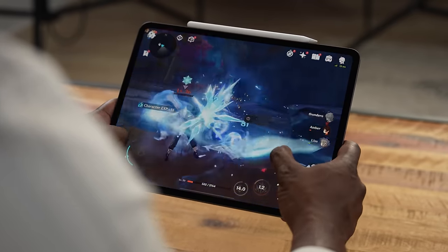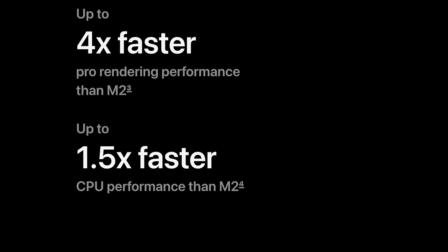It also has quad speakers, as you'd expect with an iPad, and they sound crisp. But let's talk about gaming on this device. It's powered by the M4 chipset, which is four times faster than the M2, making this really, really powerful. We loaded up five games to check it out.